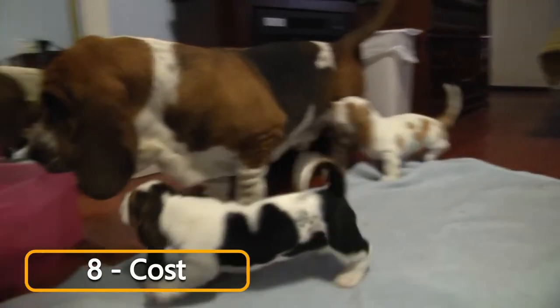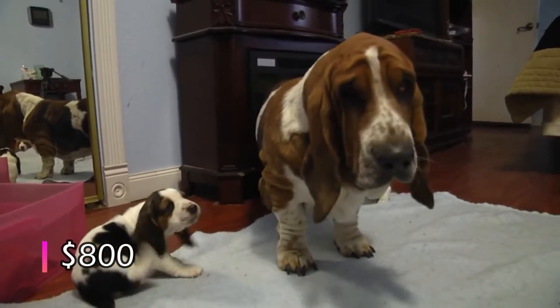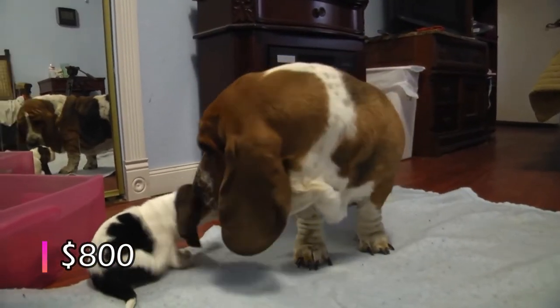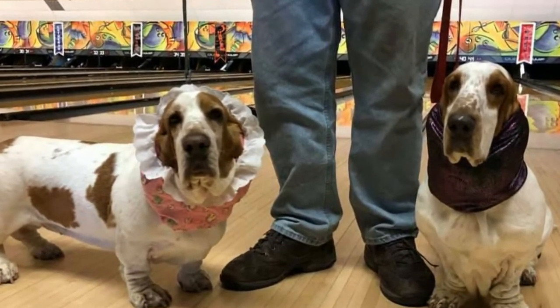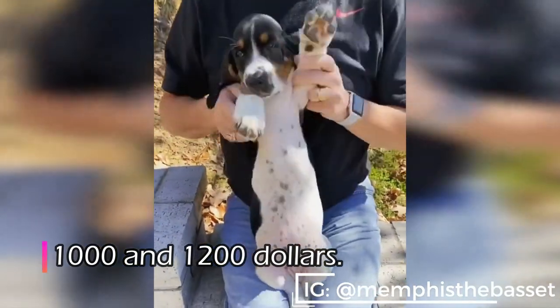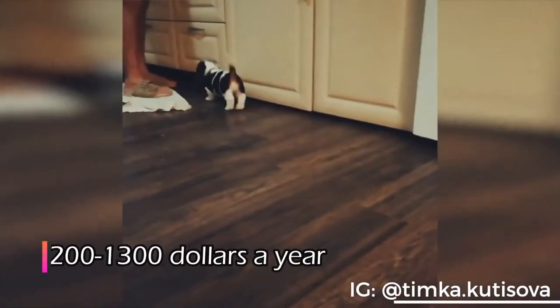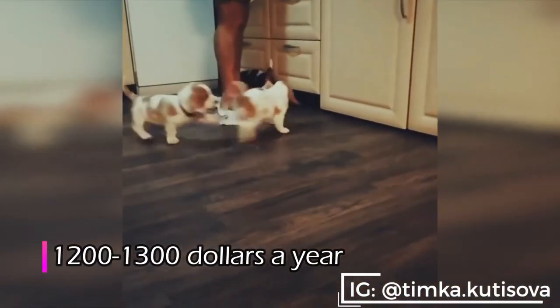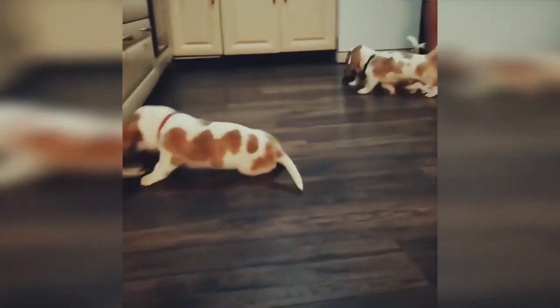Number 8: Cost. The average price for a Basset Hound puppy will be somewhere around $800. If you're looking for a specific look or a puppy with the highest quality or even show quality, you can budget anywhere between $1,000 and $1,200. There are some additional costs, which include regular checkups, dog food, and toys, which can easily cost between $1,200 and $1,300 a year. There will also be a trainer's fee if you feel like taking your pet to dog training.